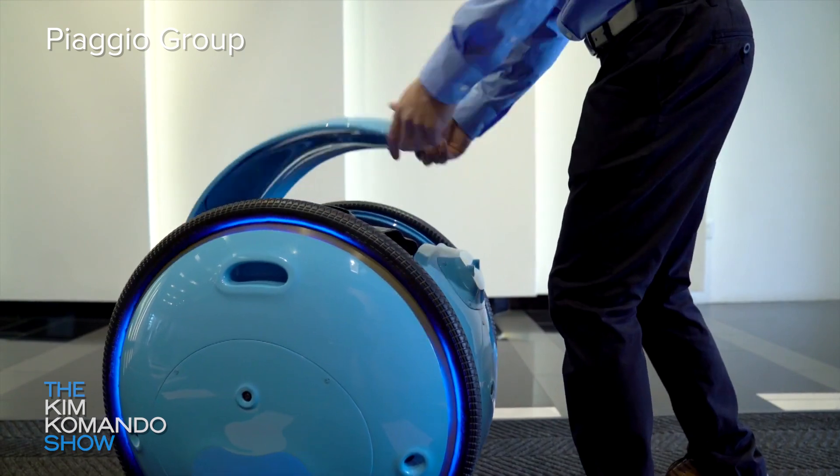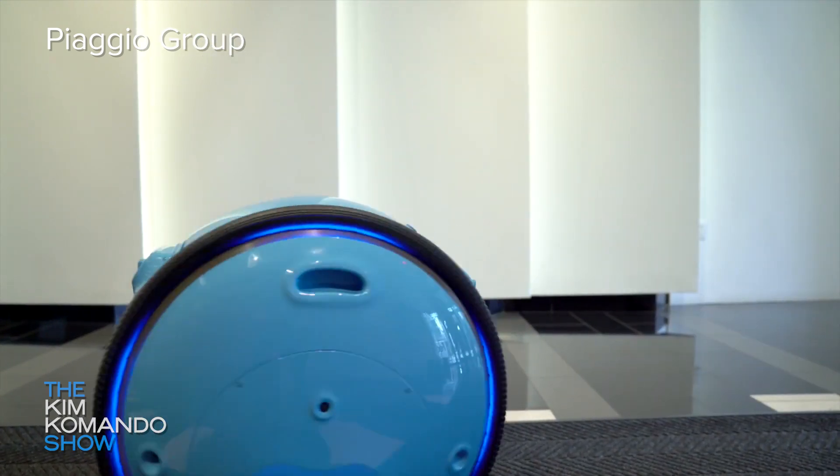It can roll around for up to eight hours and recharge in three. It weighs 50 pounds and can carry an extra 40 pounds of cargo. So how much are you willing to pay for Jita? Vespa, known for their scooters, is selling the Jita for $3,300.